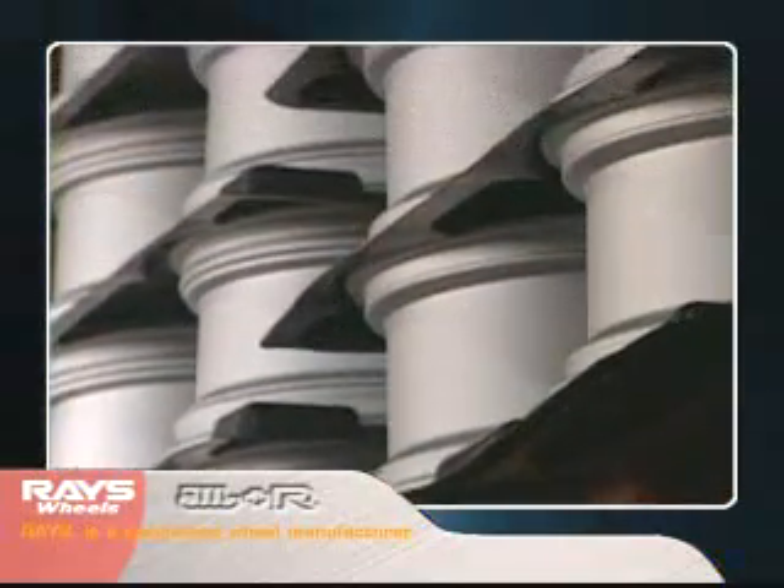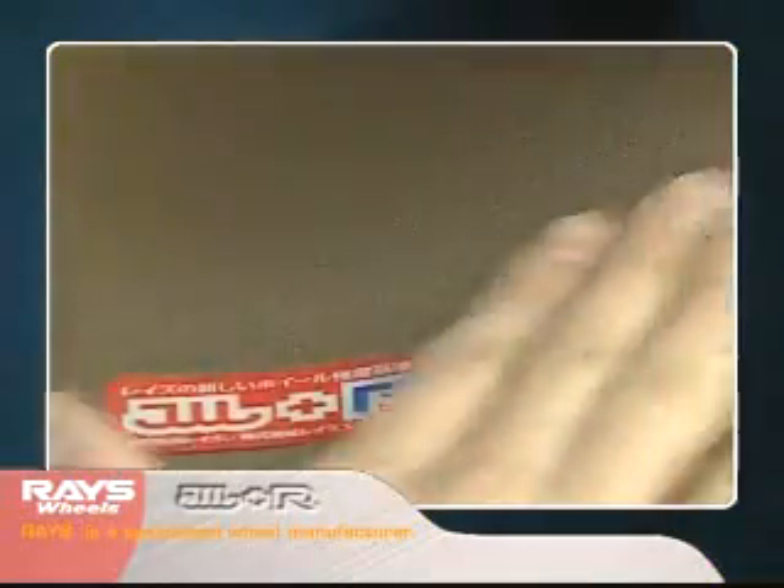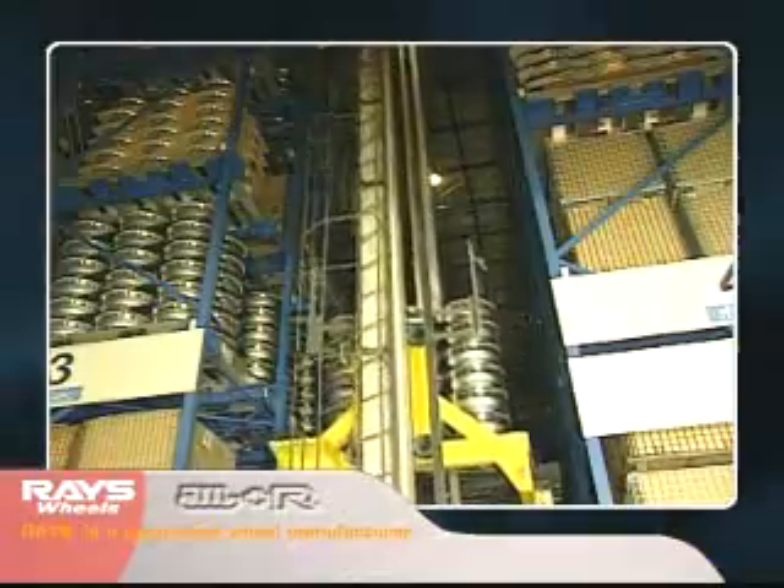Furthermore, this process reduces costs through efficient production and makes possible a stable supply of high-quality forged aluminum wheels.